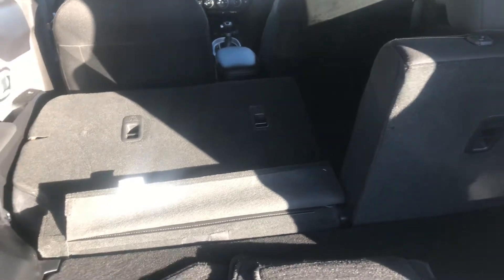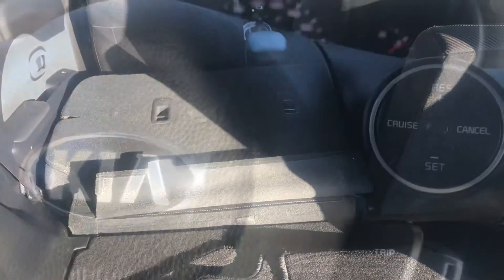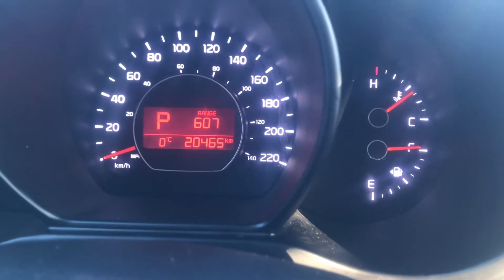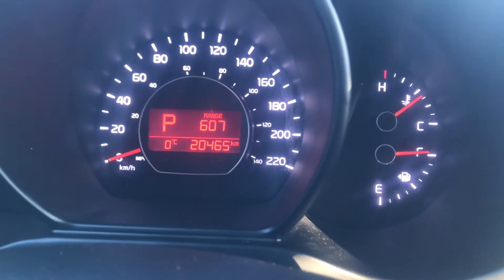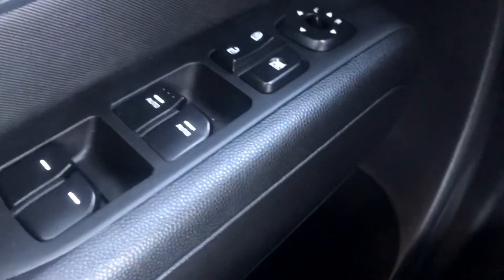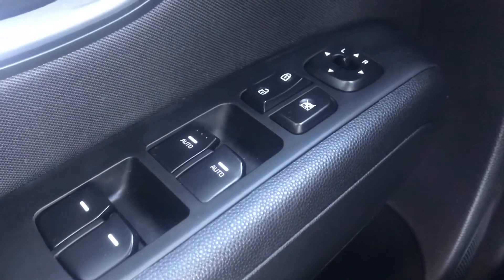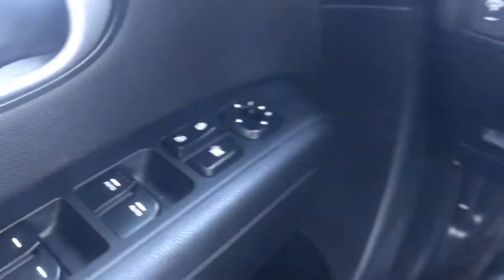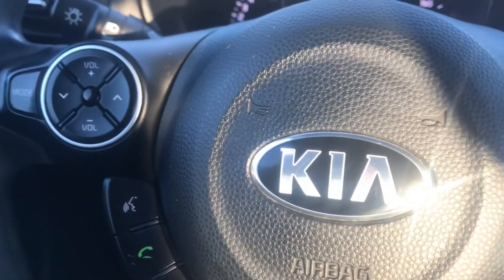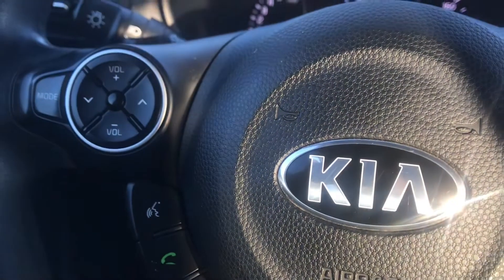Now let me take you around to the front of the vehicle and show you the interior — you're going to love this sweet setup. This car has 20,400 kilometers on it, what a great little ride. You're going to notice we've got power locks, power windows, and volume control with Bluetooth on the steering wheel.